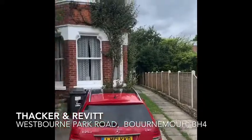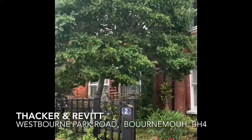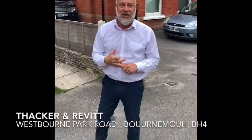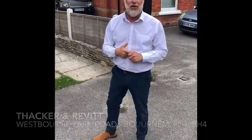We have a two bedroom, first floor converted apartment. It's a long-term let available. Parking space as well, which is great, and you're close to the beach. We're going to do a tour inside so you can have a look at the property.